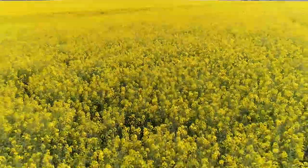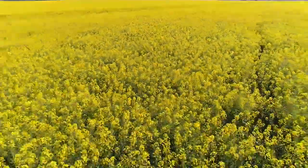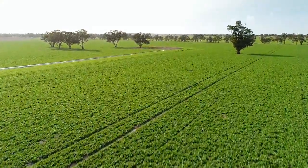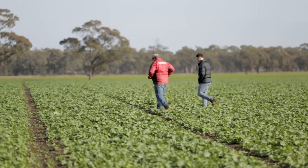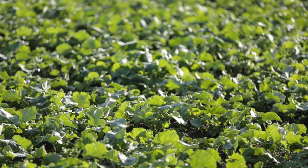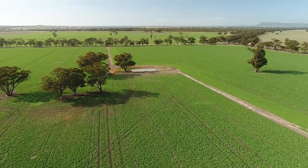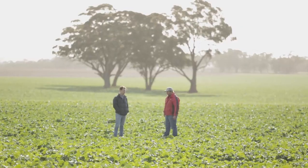This year in our canola rotation we've got some TT canola and some GM canola. The key advantages around Roundup Ready canola in my system is early sowing. You don't have to worry about a knockdown. You can really go in early and not worry about that first flourish of weeds coming along, knowing that you're going to get a good knockdown in-crop, and it really allows the canola to flourish and give it a lot of vigour in the early stages of growth because it eliminates that competition early on.